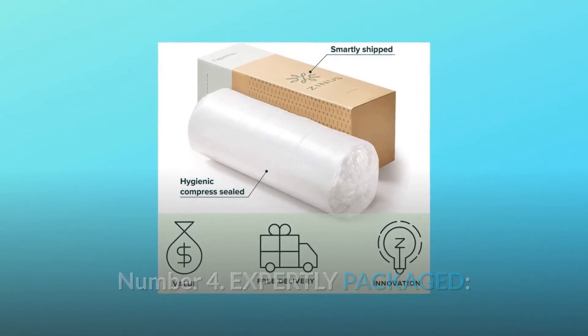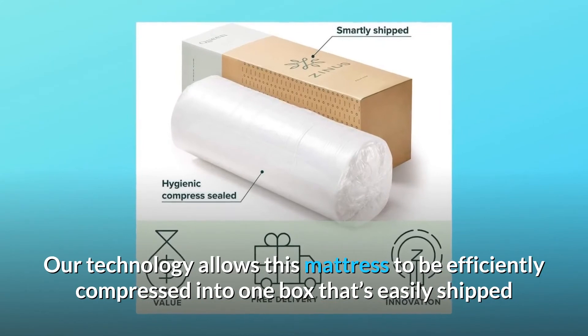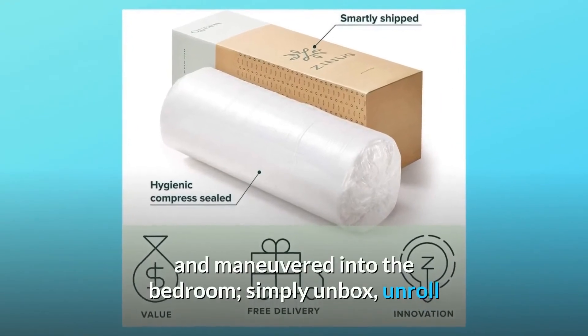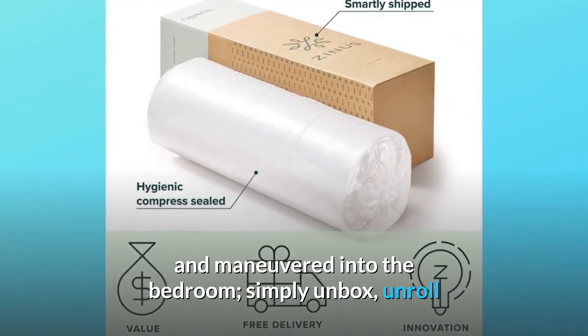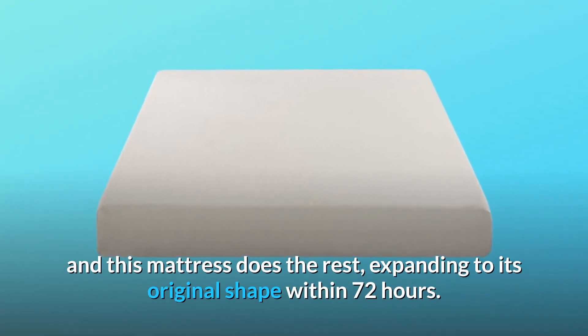Number four: expertly packaged. Our technology allows this mattress to be efficiently compressed into one box that's easily shipped and maneuvered into the bedroom. Simply unbox, unroll, and this mattress does the rest — expanding to its original shape within 72 hours.